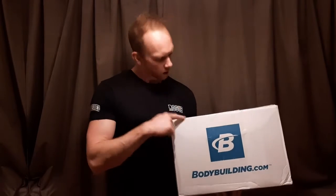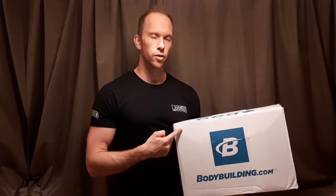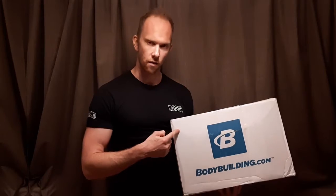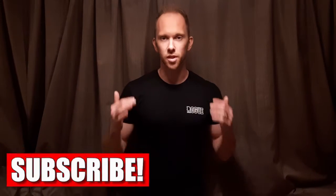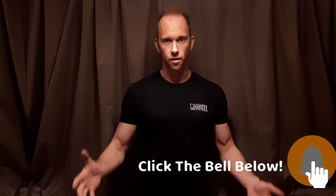Hi guys, it is Stargarts Fitness Challenger here, and yes I am legally blind due to Stargarts Eye Disease. In this video I'm going to be unboxing an order from bodybuilding.com and find out if this is the best tasting protein powder ever made. I've been super excited to make this video because I have very high hopes for this particular brand of protein powder and the flavour as well.